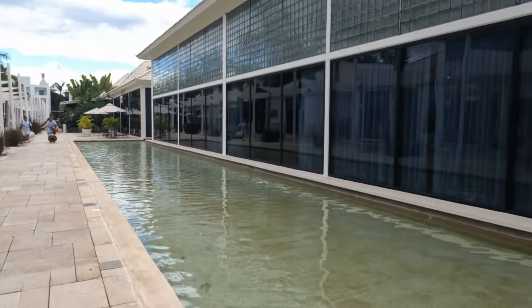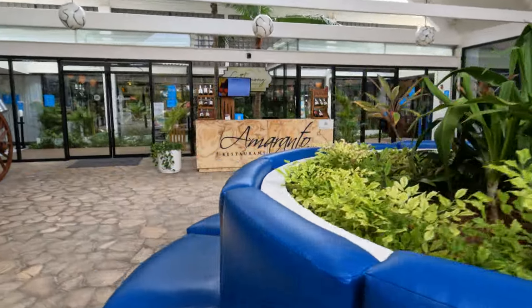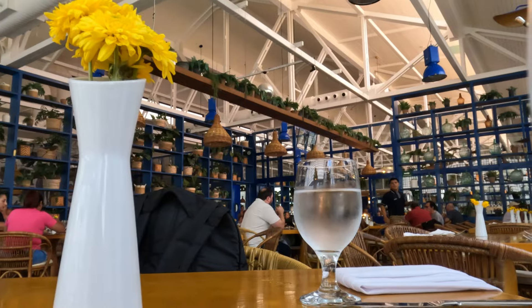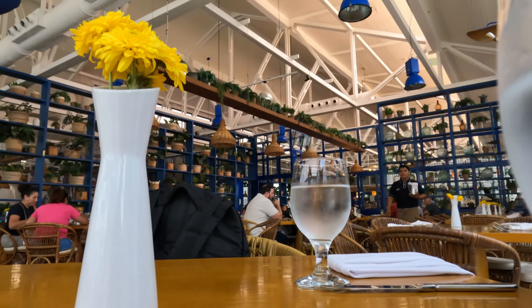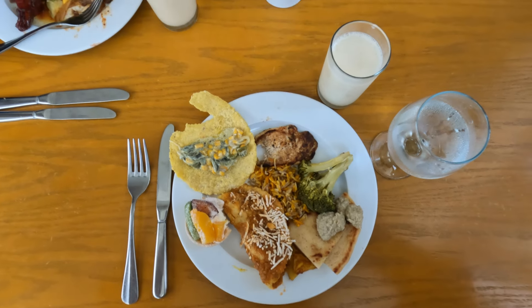We went to a restaurant called Amaranto for the lunch buffet — pretty much the only option open at the time. Expectations were not very high, but they did not disappoint. The food was phenomenal. There was Italian food, Mexican food, Chinese food, a salad bar, fruit bar, dessert bar, breakfast area, and a bread area. The food was on point and I was really excited about that.